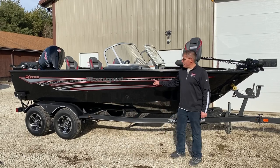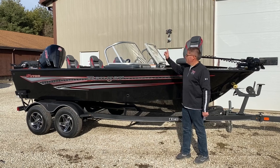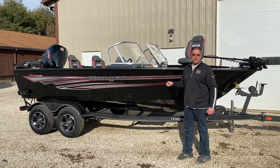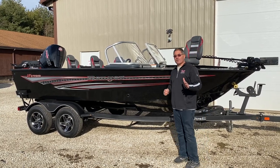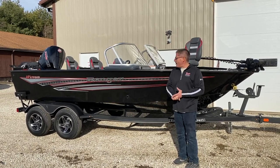Here we are at the Ranger 1788, which is an almost 18-foot boat, super wide, 175 horsepower Mercury motor. Take a look at these Ranger aluminum boats — they come standard, a lot of them with hydraulic steering, stainless steel prop, and ladders.